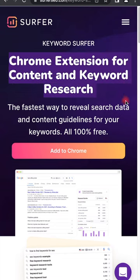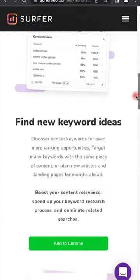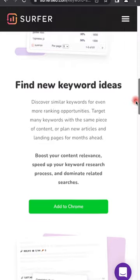And lastly at number five, but not least: Keyword Surfer. Looking to find out search volumes and CPC data within your SERPs? Get all the up-to-date information on traffic. And the best part, it's free.